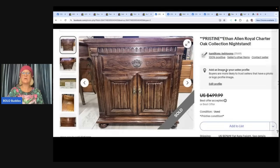Pristine Ethan Allen Royal Charter Oak Collection Nightstand. Bought from a coworker for $50 and just sold it on eBay for $449.99 plus $180 shipping.